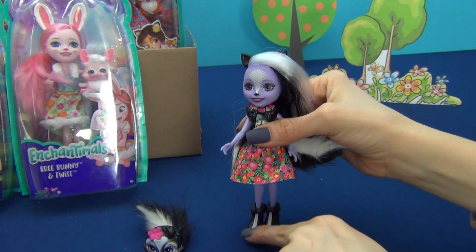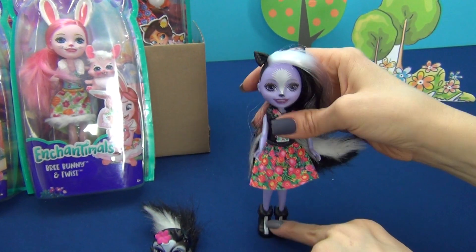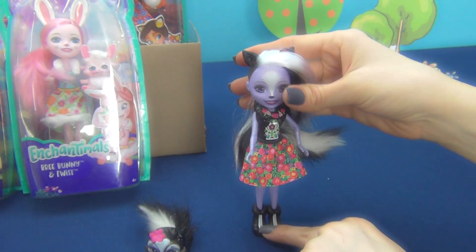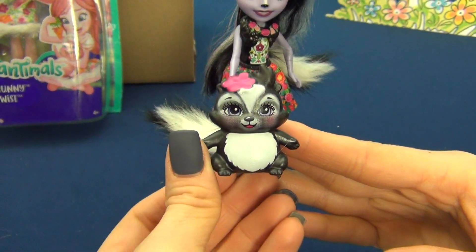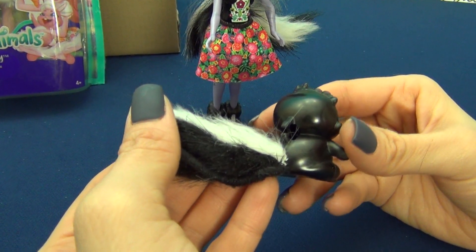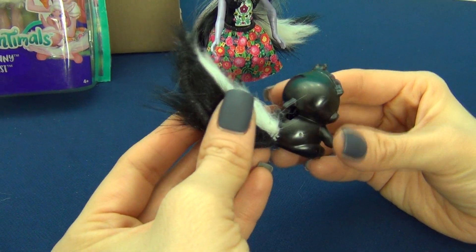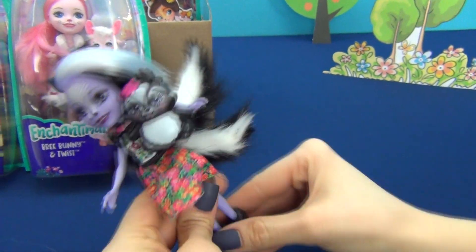She doesn't stand very well — she always falls. And this is her little friend Caper. He is very cute, and on his back he has a clasp, with the help of which we can fasten him to Sage. Like this.